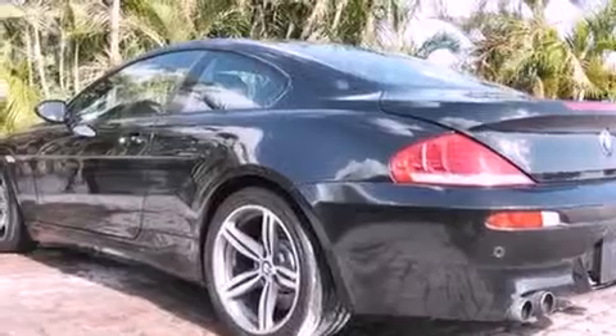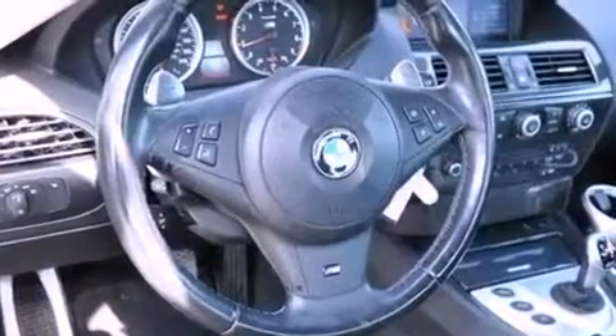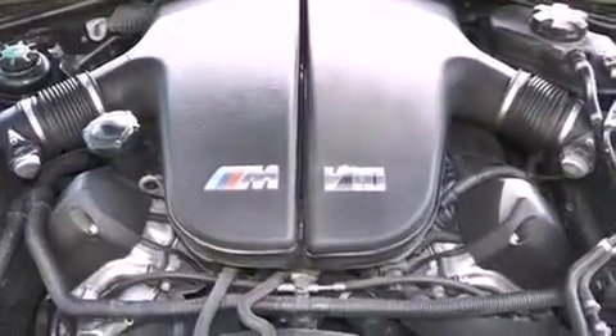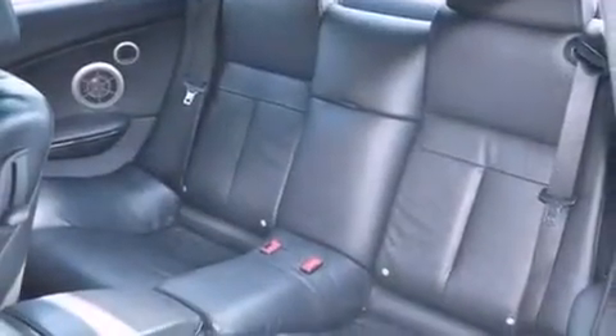The following features are also included: a sunroof, a navigation system, commercial-free satellite radio, aluminum wheels, shadow-line trim, traction control and stability control systems, high-intensity headlights, an anti-lock braking system, and memory settings for the seat's positions so you can recall your favorite alignment with the push of one button.